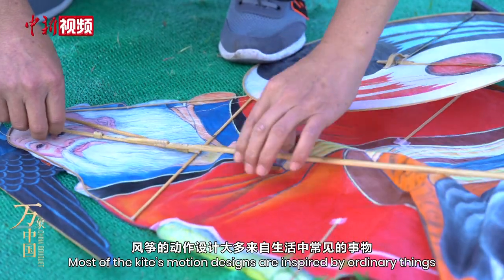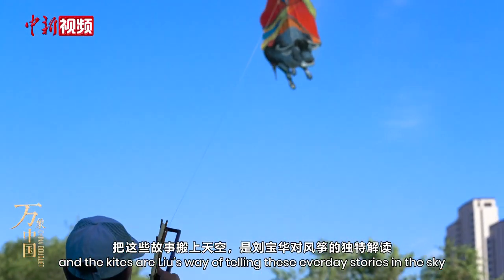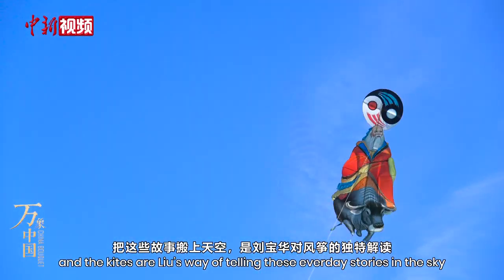Most of the kite's motion designs are inspired by ordinary things, and the kites are Liu's way of telling these everyday stories in the sky.